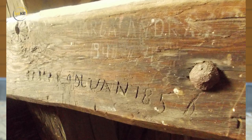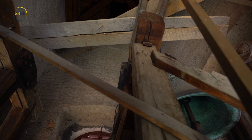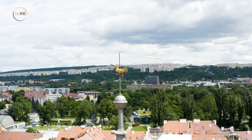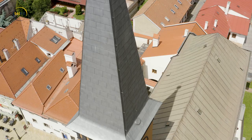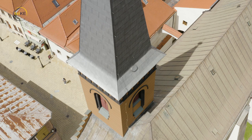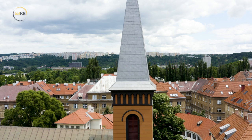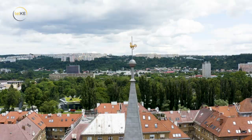Zaujímavosťou kostola je zvonová stolica, ktorá je staršia a je zakomponovaná do veže z roku 1895. Dodnes je možné na drevených prvkoch vidieť datovanie a mená stolárov, ktorí konštrukciu vyhotovali. Vrchol veže zdobí kovový kohút pochádzajúci zo 17. storočia, ktorý kedysi sídlil na veži Dómu sv. Alžbety. Kohút je typickým sakrálnym prvkom reformovanej cirkvi už v 16. storočí, pričom kríž sa používal na sakrálnych objektoch katolíckej cirkvi. Kohút bol symbolom biblického príbehu o apoštolovi Petrovi, ktorý trikrát zaprel Ježiša, keď kohút zakikiríkal.